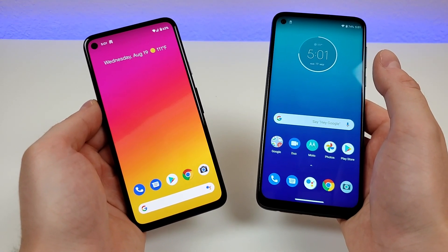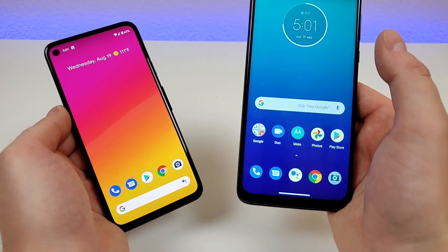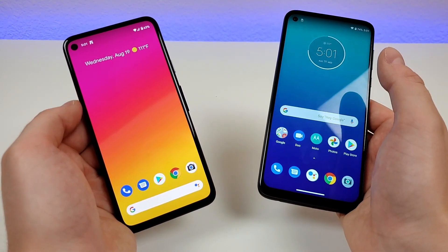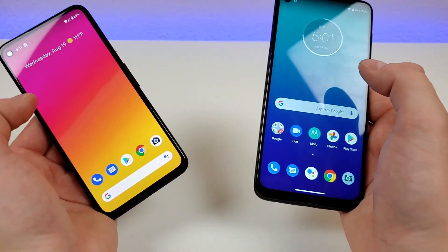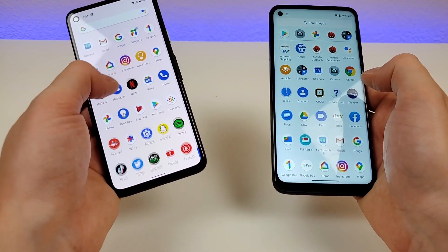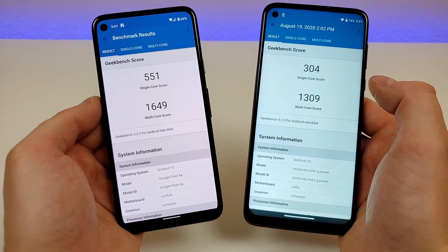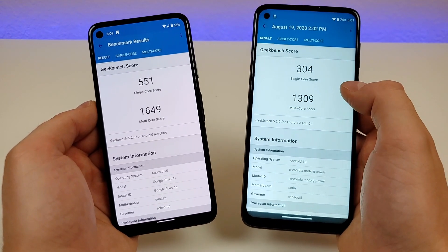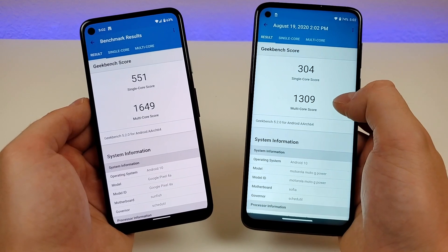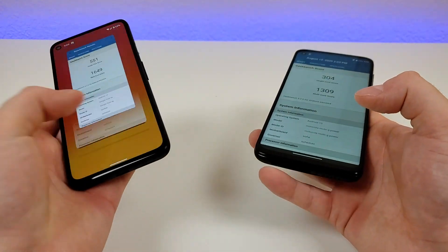With the Google Pixel 4a we're getting 6GB of RAM and the Qualcomm Snapdragon 730G. With the Moto G Power we're getting 4GB of RAM and the Qualcomm Snapdragon 665. Both phones offer decent performance for their price ranges. Running a benchmark test: the Pixel 4a scored a single-core score of 551 and a multi-core score of 1649, compared to the Moto G Power with a single-core score of 304 and a multi-core score of 1309. So without a doubt, the Pixel 4a has the better benchmark scores of the two.